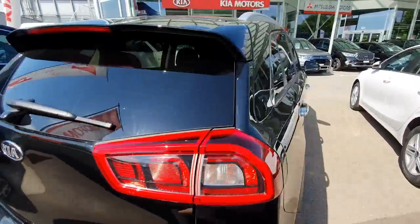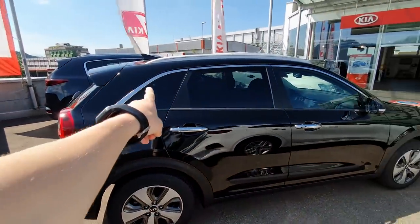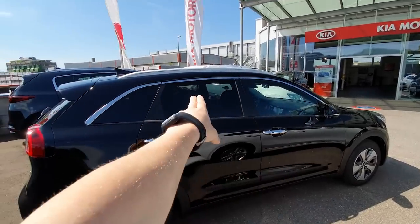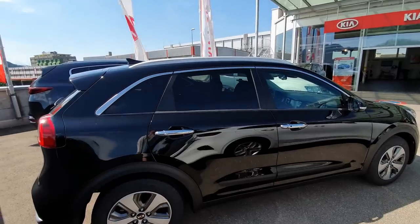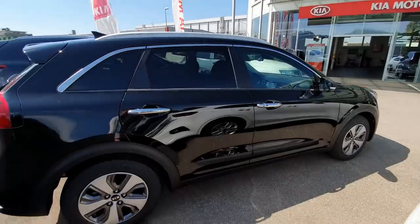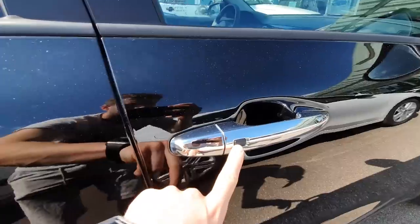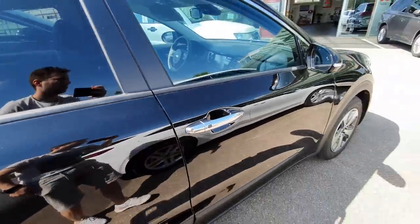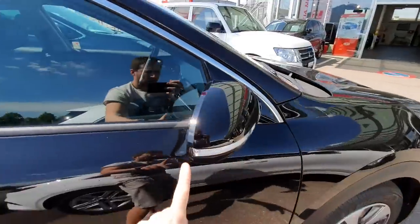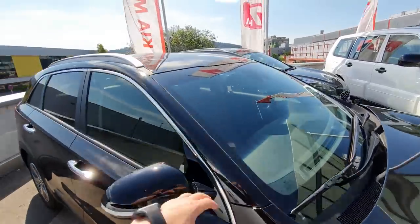Going around, up here you can add extra trunk storage. I like the chrome design, the way it flows. We have big windows and great visibility. The handles are in chrome. You can see we have keyless entry - I'll show you that later. The mirrors also feature blind spot technology, and here on the mirrors we have LED blinkers.